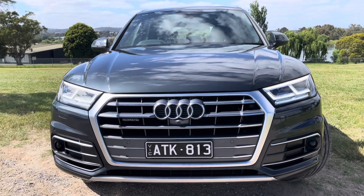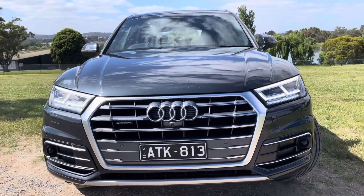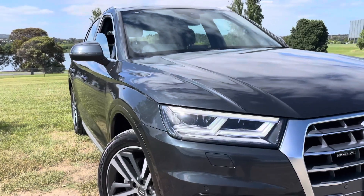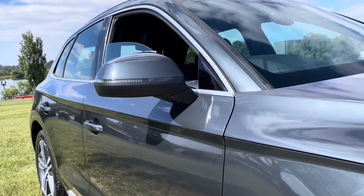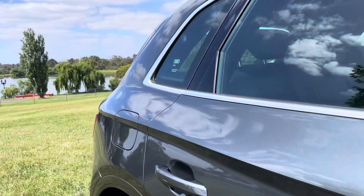To do a quick summary: 2018, low kilometers, service history, beautiful options including larger wheels, electric tailgate, panoramic sunroof, leather trim, satellite navigation with full multimedia system — just really high quality all the way through. Thanks very much for taking the time to watch this video.